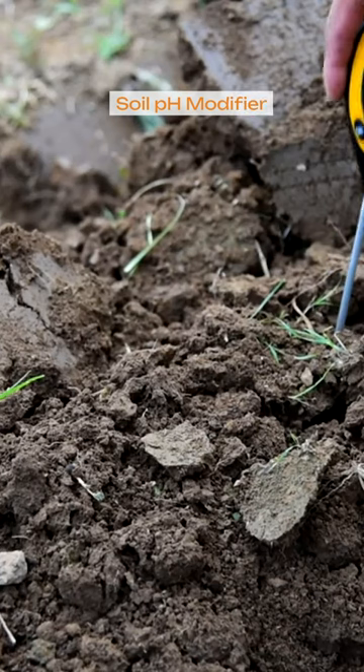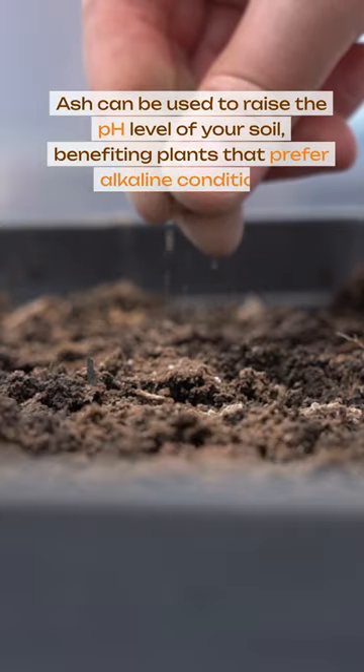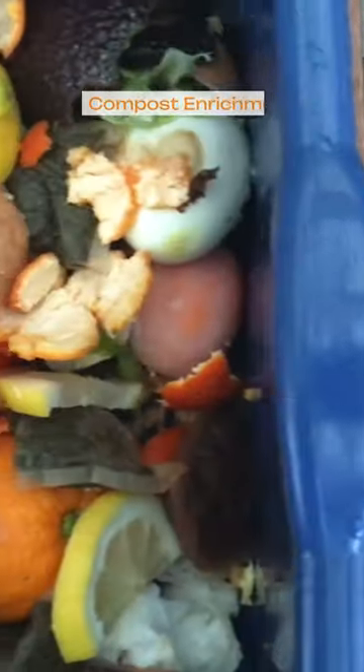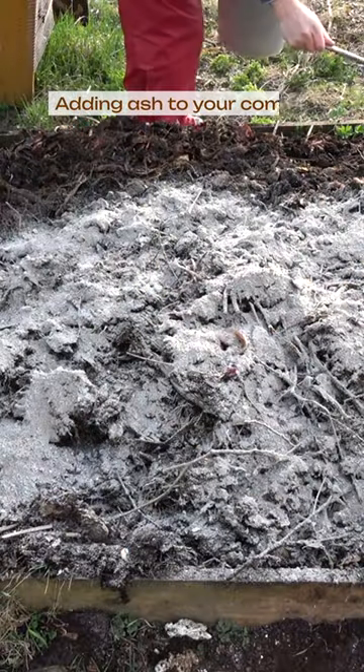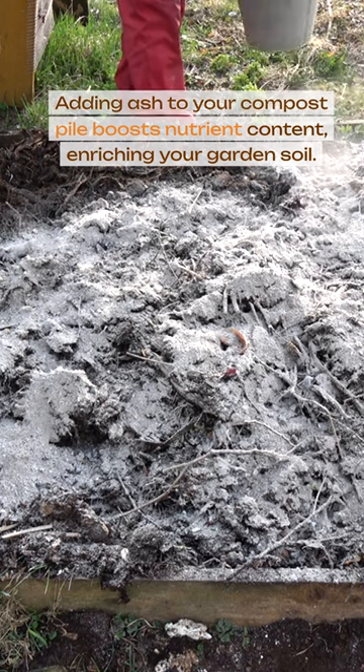Ash can also be used as a soil pH modifier, raising the pH level of your soil and benefiting plants that prefer alkaline conditions. Additionally, adding ash to your compost pile boosts nutrient content, enriching your garden soil.